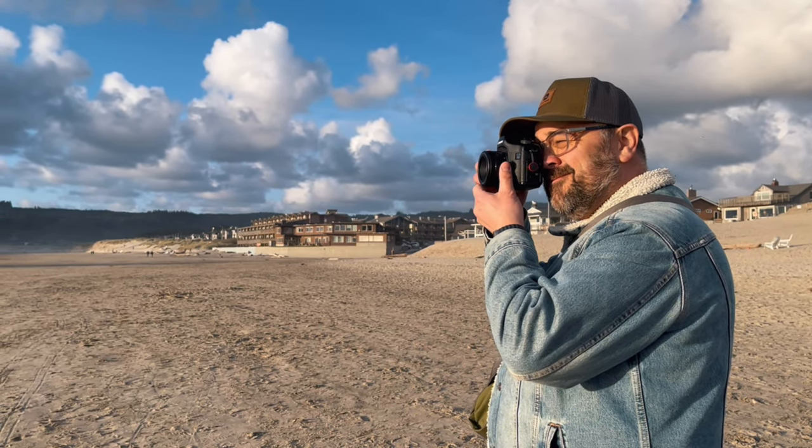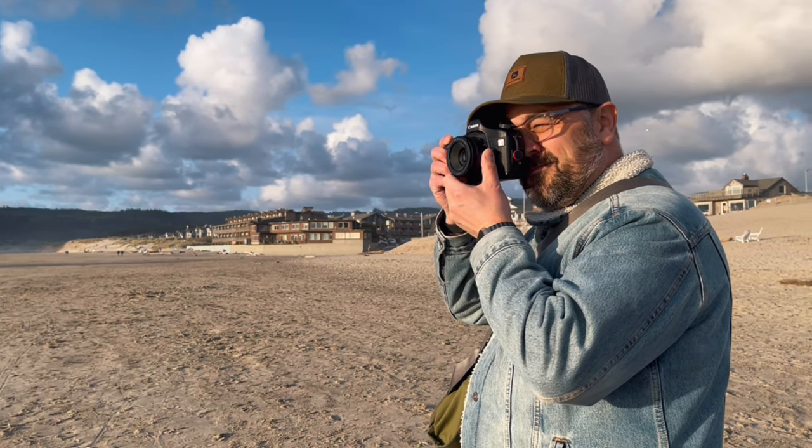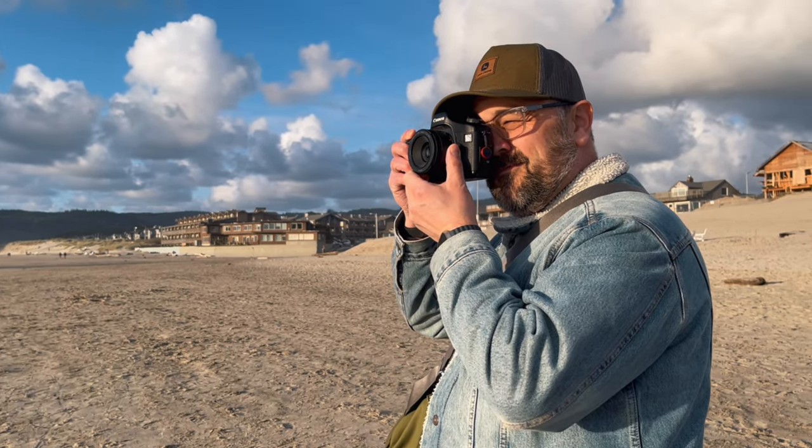Yet another reason for choosing this camera is its raw image capture. When you're shooting raw on a full frame sensor you have incredible dynamic range, allowing you to capture a significant amount of data even though it's a 12.8 megapixel sensor. The raw image capture on this camera is actually quite sensational for a 20-year-old camera.